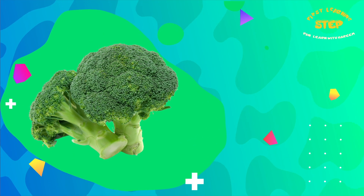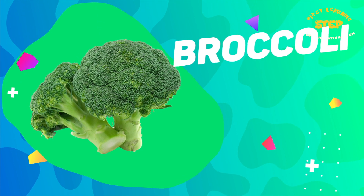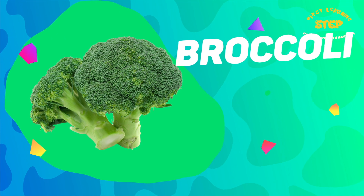Broccoli. This is a broccoli. Broccoli is rich in vitamins like vitamin K and vitamin C, and also minerals which are important for skin, bone, and joint health.